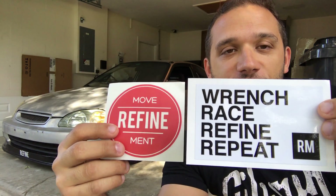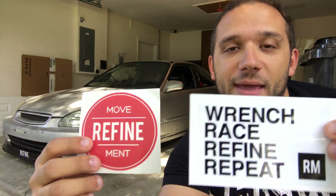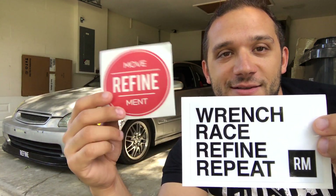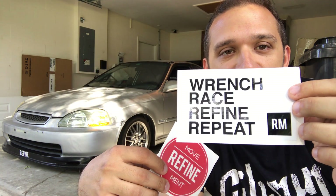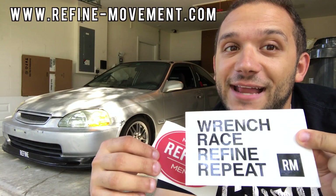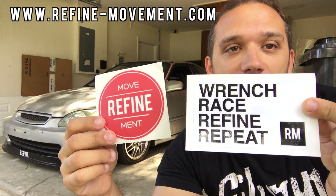Before we get into that, just a little reminder — we have stickers on our website. If you want to go buy those, it helps support us and keep us making videos. This is a vinyl transfer sticker, it's our logo. And this is our new design, the wrench race refine repeat sticker — six dollars. Ship to www.refine-movement.com and pick those up and help us out.